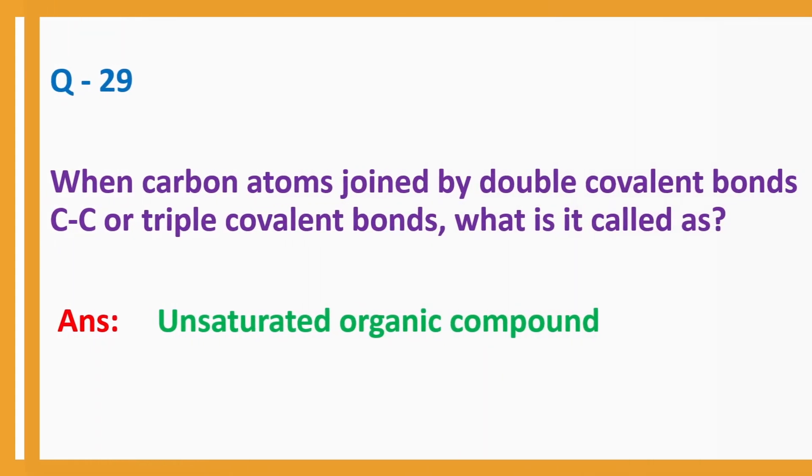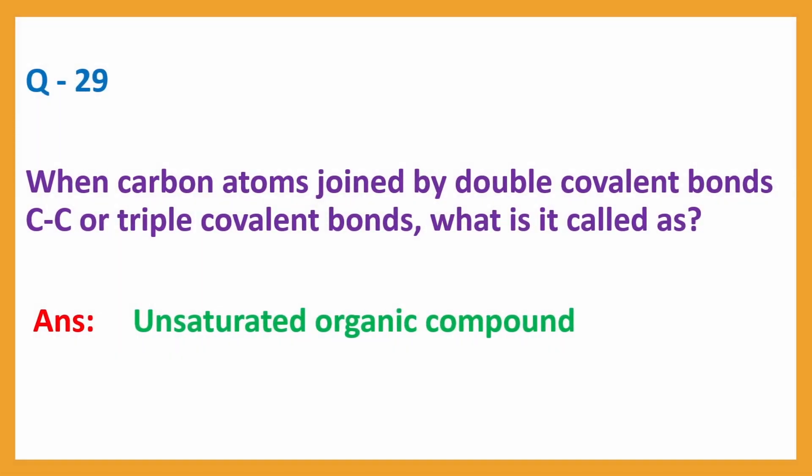Question number 29: When carbon atoms join by double covalent bonds (C=C) or triple covalent bonds, what is it called? Answer: unsaturated organic compound.